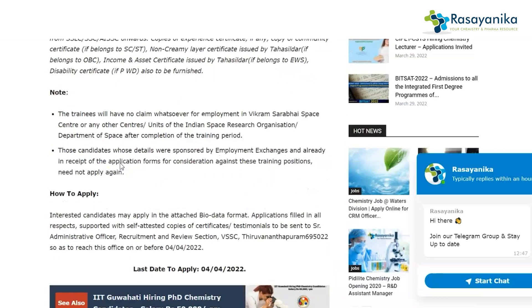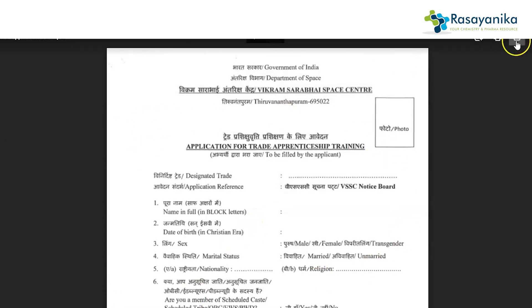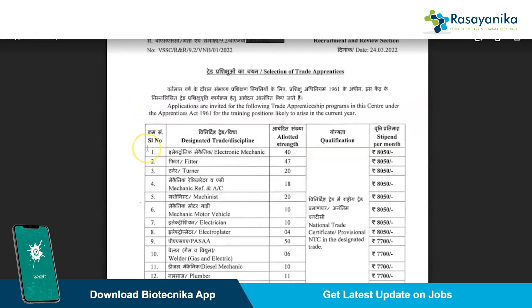You have to scroll down and just above the editor's note, there will be two options available: 'Download Application Form' and 'Main Notification.' Once you click on 'Download Application Form,' you'll get the drive link directly from ISRO, which you can download and fill out. If you want to view the main notification — the whole notification by ISRO — click on 'Main Notification' and you can see the full notification which ISRO has announced.